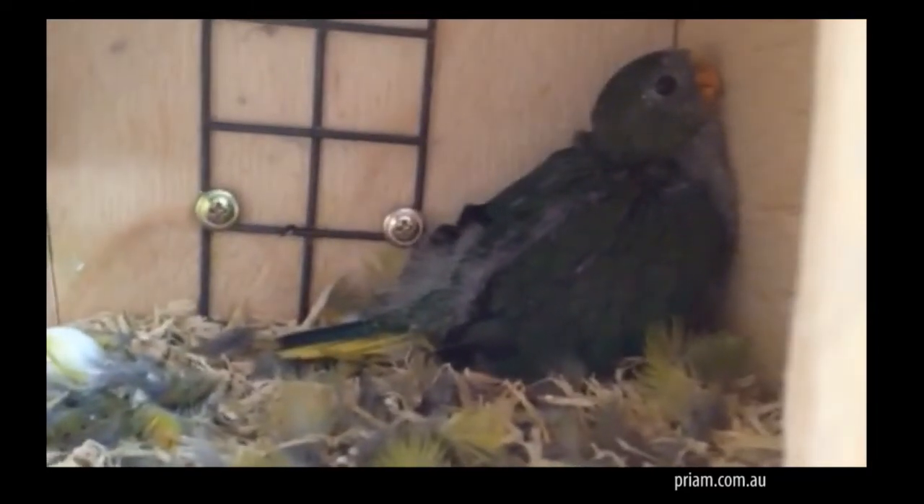How many pairs did we manage to double clutch? Four pairs out of six that we tried. The two pairs that didn't double clutch — one of them was the one-year-olds, and the other one had a young female, a one-year-old female as well.